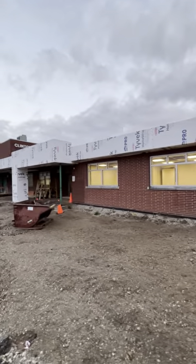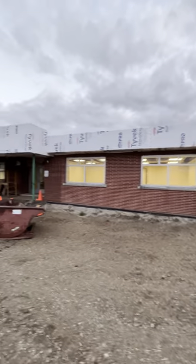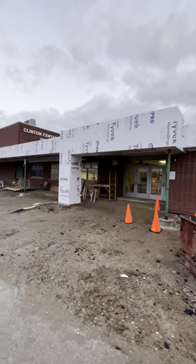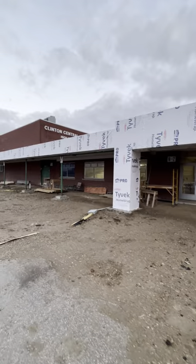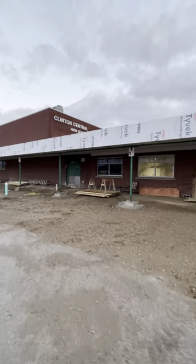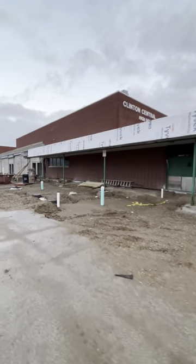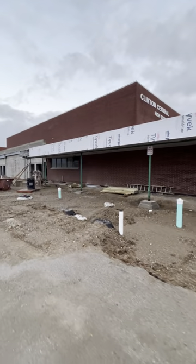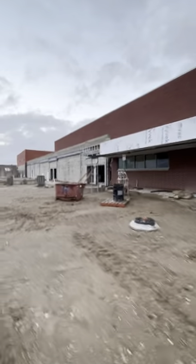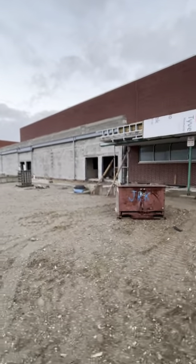I want to take you around the front north side of the high school along with the new athletic addition. As you can see, that parapet wall has been extended up about two feet from the original elevation, giving some prominence in terms of visual aesthetic appeal. We'll make our way down to the athletic addition — they're getting steel up, we've gotten a few of the walls blocked up almost fully, and you can really start to see the shape of what the new athletic entrance is going to look like.